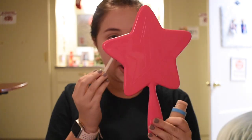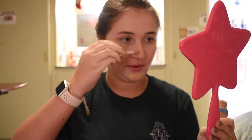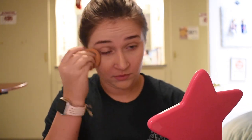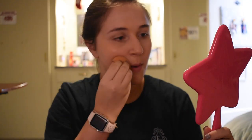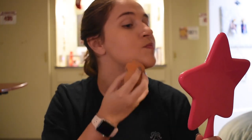Next I'm going in with the Tarte Shape Tape foundation — I think it's in light medium sand, I'll have it linked below — and I'm going to blend that all out with a Beauty Blender as well, using tapping motions so that I don't swipe the product away but push it into my skin more.